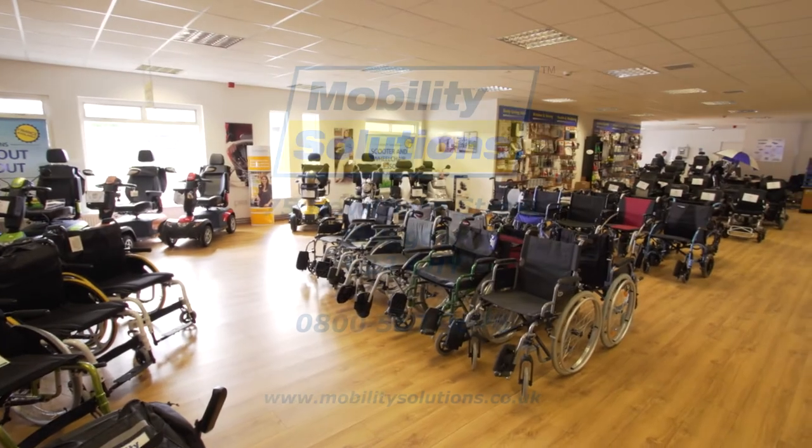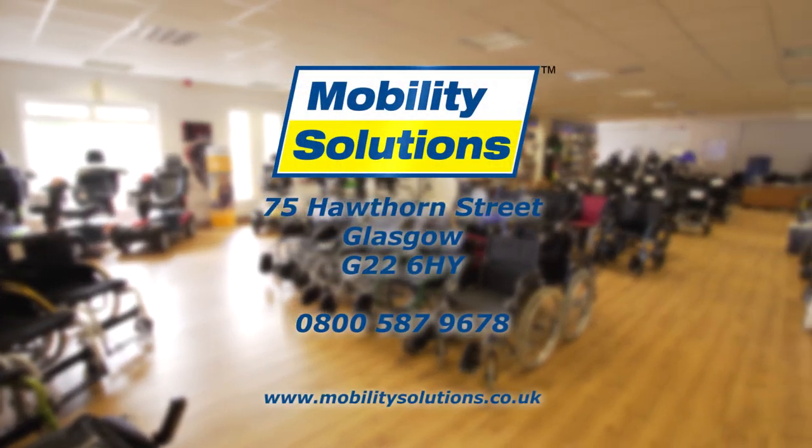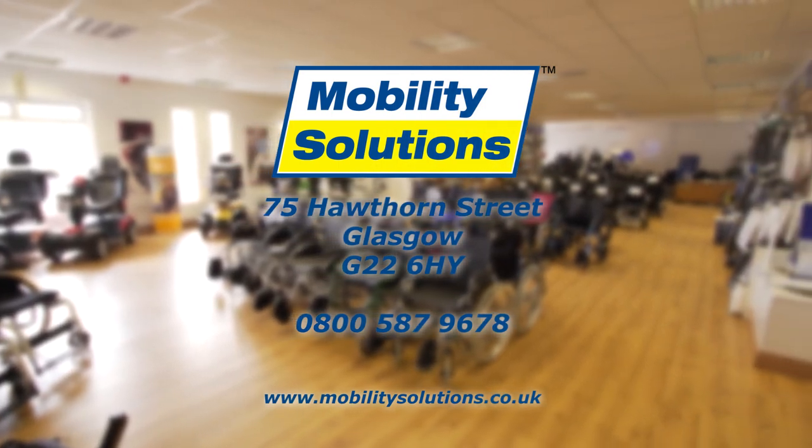To try the iGo for yourself in our spacious showroom, please visit us at 75 Hawthorne Street, Glasgow. We are open 7 days a week.